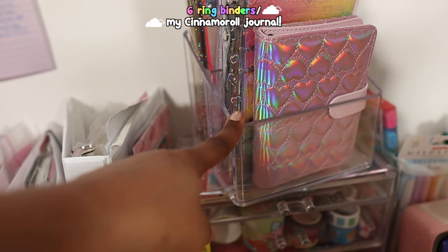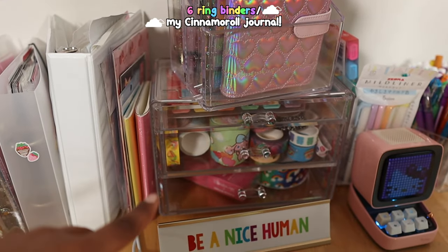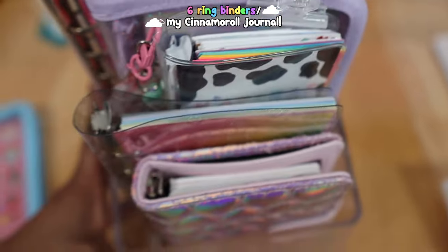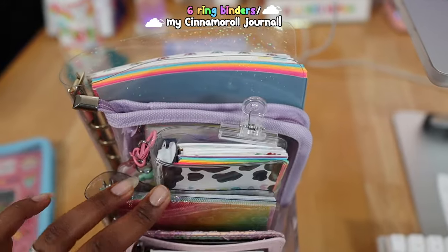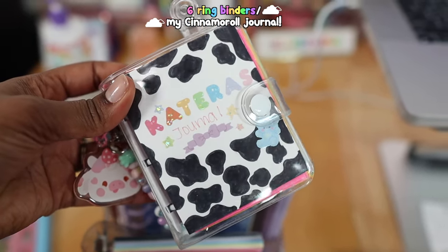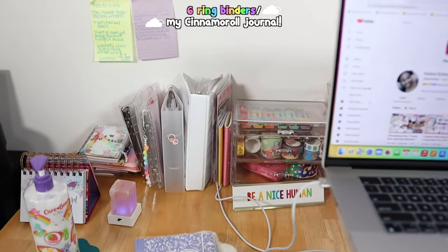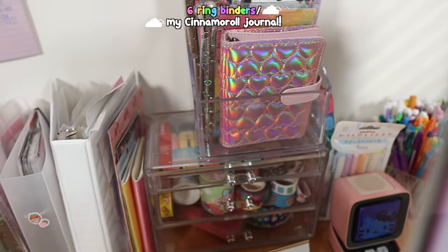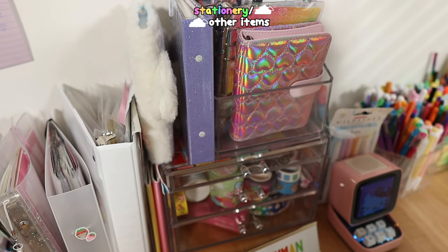These are my babies! I got this acrylic holder from Home Goods, as well as this drawer organizer — and I also got this sign from Home Goods that says 'be a nice human.' So we have my A7, my A6, my mini three-ring binder, another A6, and my A5. I typically keep these on top of that drawer right there, and then put my cinema roll journal up here too.